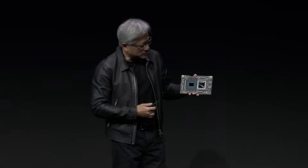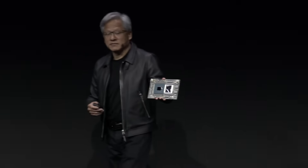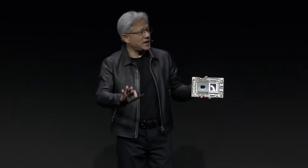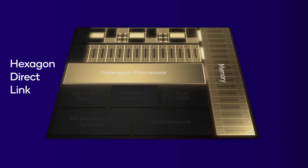The road towards more performance, better efficiency and better economics for semiconductors is inevitably going to involve specialization in chips. And for the economics part of this equation to work, chiplets are a necessity.